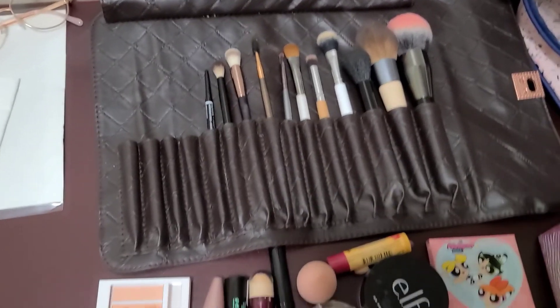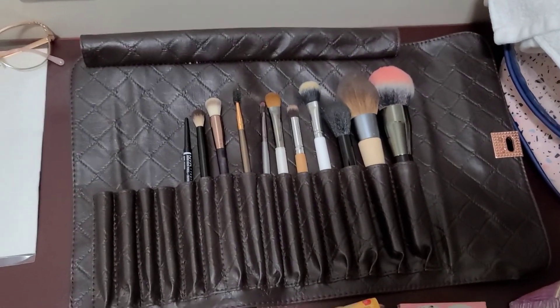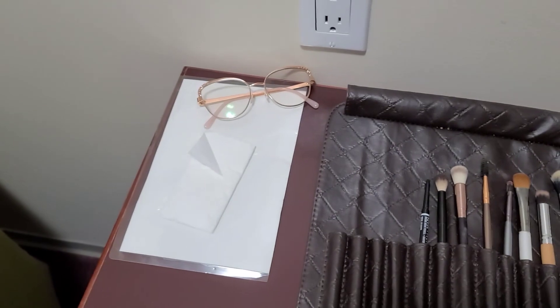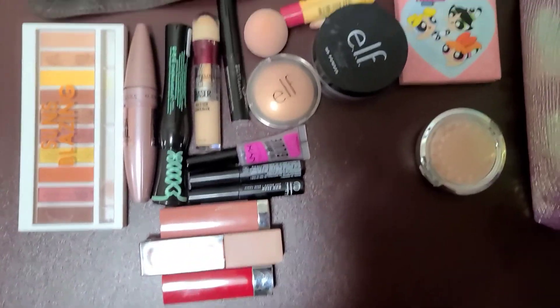Good morning. So I said I would show you what was in my makeup travel bag, so I'm going to do it today. Today is Wednesday so we are going to check out. I think it's almost 10 and checkout is at 11. We'll probably leave before then, but anyways this is what I brought in my makeup travel bag.